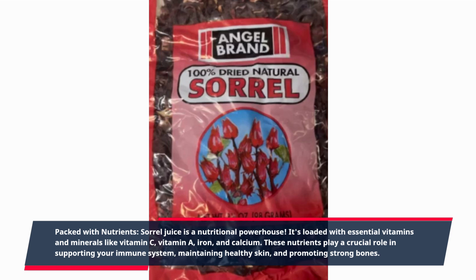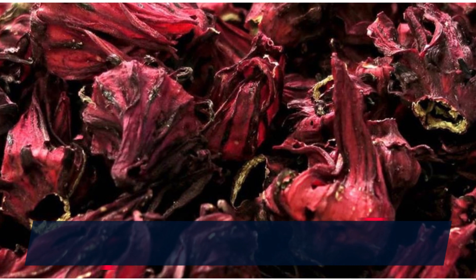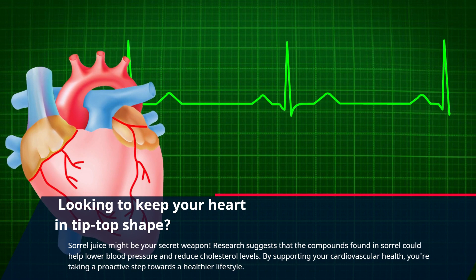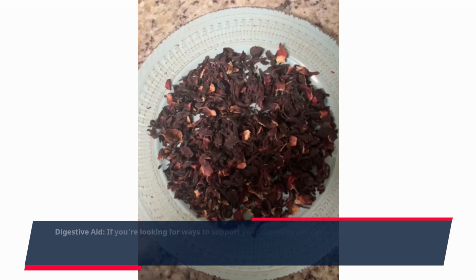These nutrients play a crucial role in supporting your immune system, maintaining healthy skin, and promoting strong bones. One of the standout features of sorrel juice is its high antioxidant content. Antioxidants help combat free radicals in our bodies, which can contribute to various health issues. By including sorrel juice in your diet, you're giving your body a natural defense mechanism against oxidative stress.